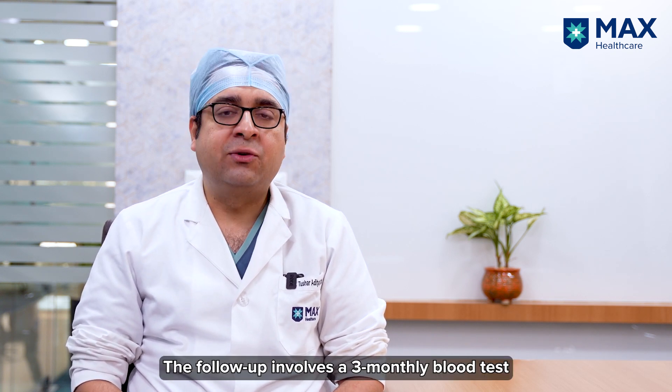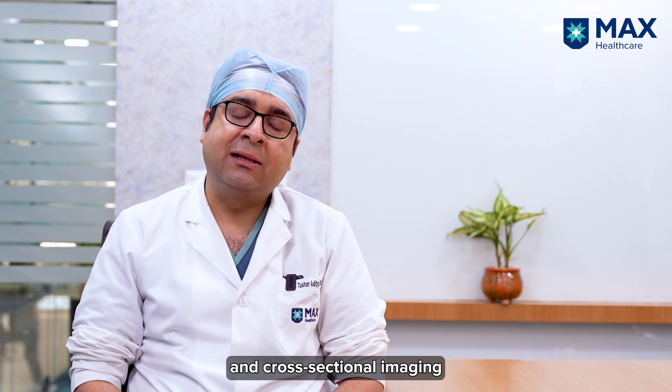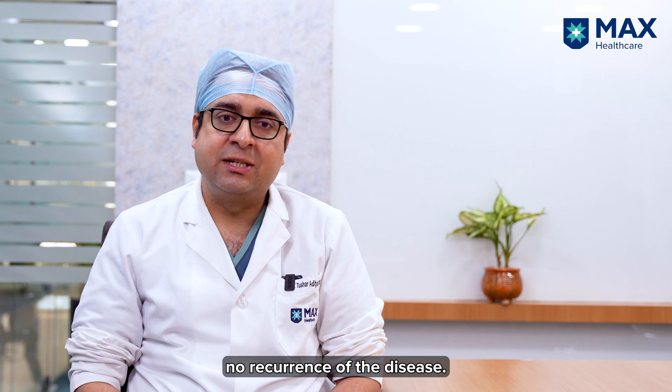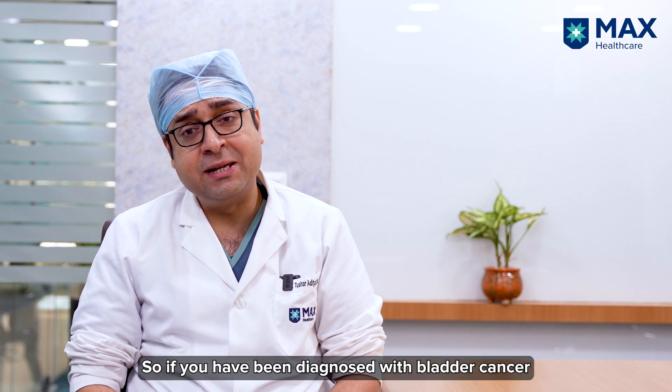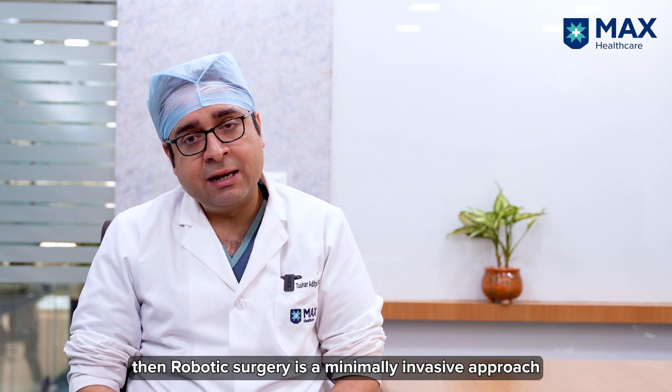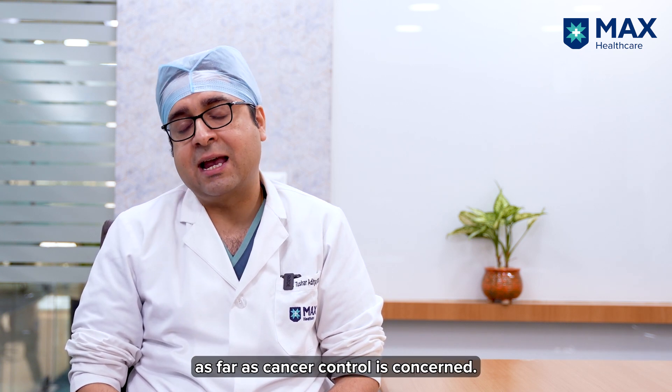The follow-up involves a three-month blood test and three-monthly cross-sectional imaging to make sure that there is no recurrence of the disease. So if you have been diagnosed with bladder cancer and have been advised bladder surgery, robotic surgery is a minimally invasive approach as it enhances recovery and gives excellent results as far as cancer control is concerned. Thank you.